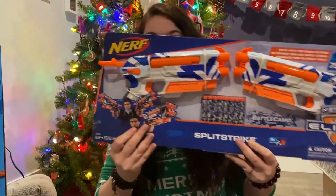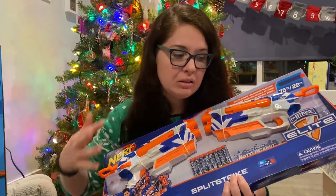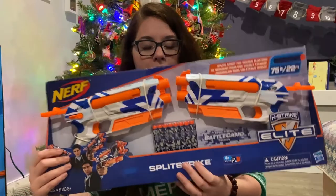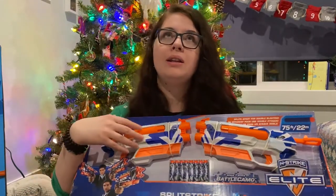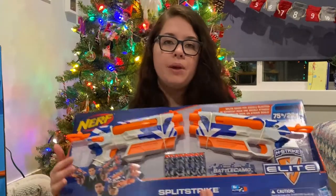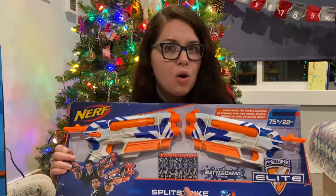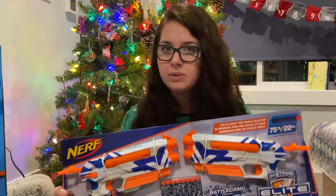Then we got him this Nerf battle set — they're kind of white and could maybe pass for stormtrooper-y colors. We got him these because he has one little one that he literally plays with every single day, so I wanted to get him two so we could play with a friend or family member. We actually got this at HomeSense for $14.99 — check HomeSense toy departments if you have one. This was from Toys R Us — yes, we are in Canada and we do have Toys R Us still.